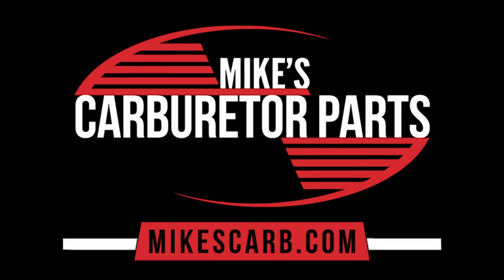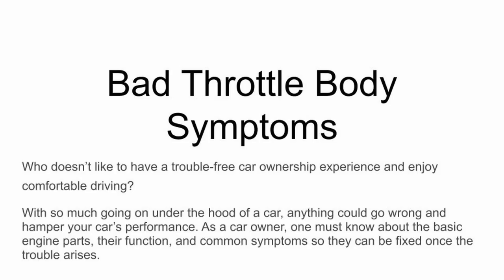Hi, Mike's Carburetor Parts here. In this video we're going to talk about throttle body problems and what to watch for. Who doesn't like to have a trouble-free car ownership experience and enjoy comfortable driving? With so much going on under the hood of a car, anything could go wrong and affect your car's performance. As a car owner, one must know about the basic engine parts, their function, and common symptoms so they can be fixed once the trouble arises.